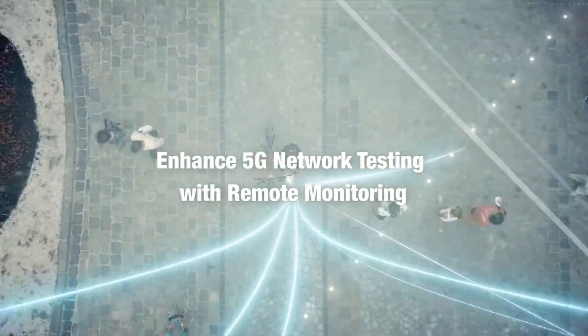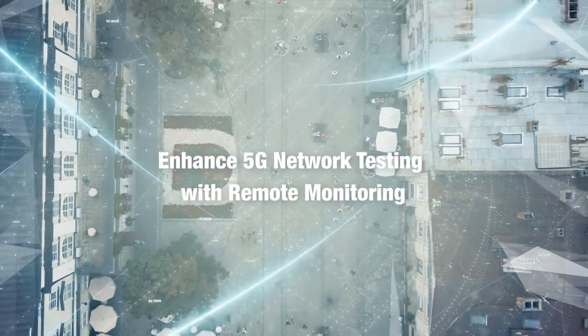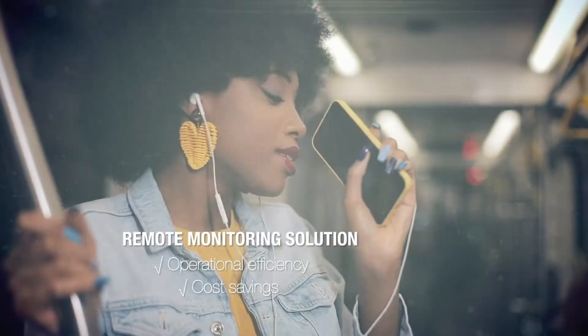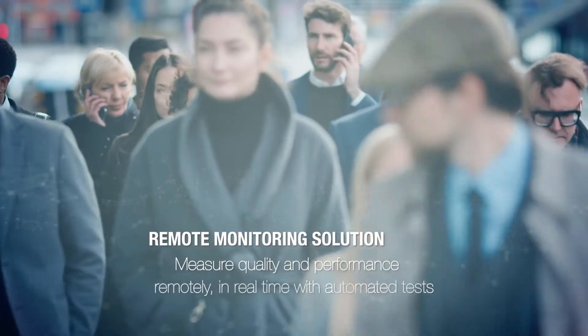In the 5G era, it is essential to ensure that your network, whether public or private, works as expected before and after a network update. Keysight's remote monitoring solution brings operational efficiency and cost savings with the ability to measure quality and performance of 5G networks remotely in real time with automated tests.